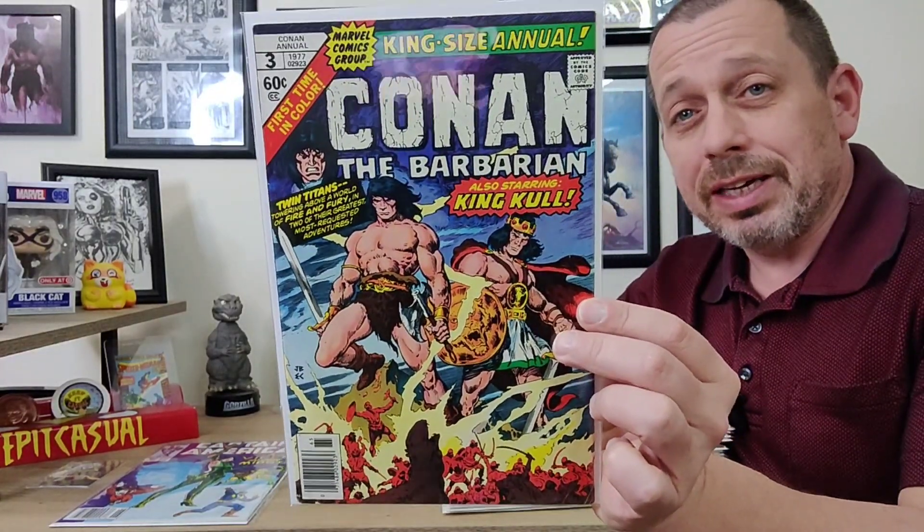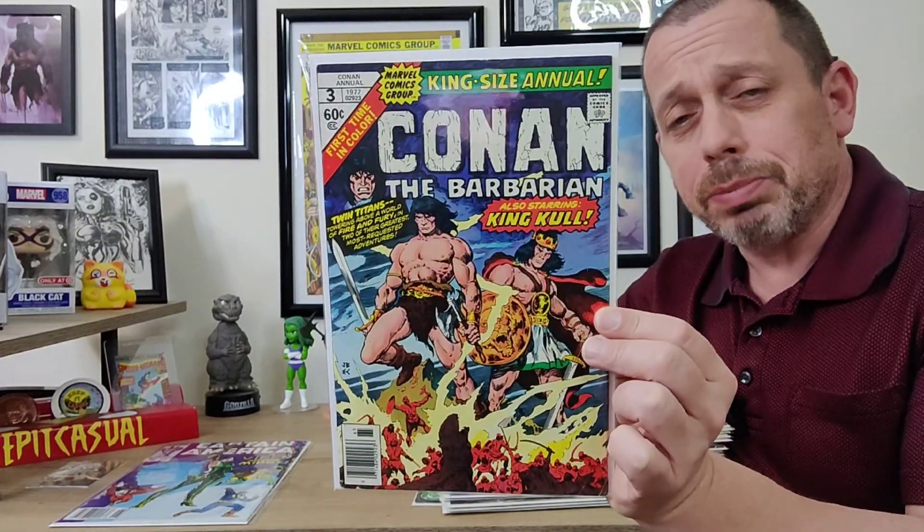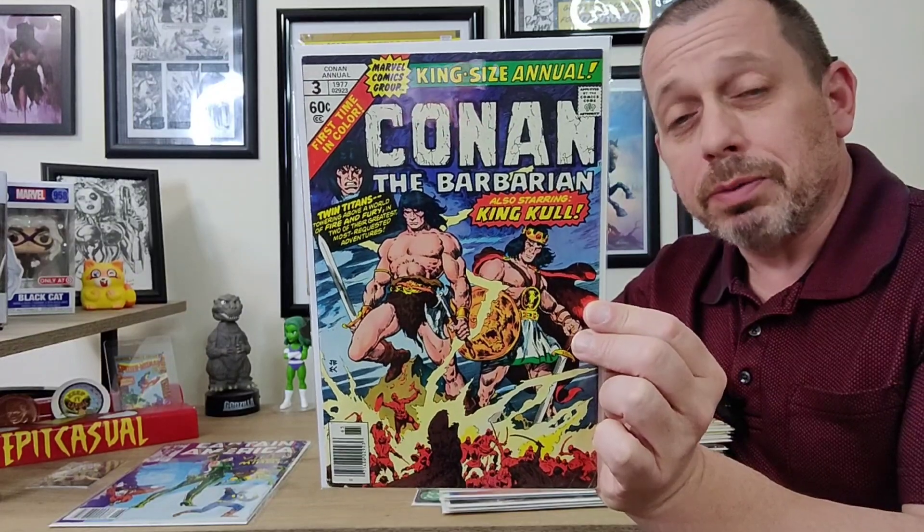This is a favorite book of mine — I love the cover. It brings two of my all-time favorite characters together on a cover, both created by Robert E. Howard. I'm talking about Conan the Barbarian and King Kull in Conan the Barbarian Giant Size King Size Annual number three. I have this a couple of times; this was a pretty near mint copy and I picked it up for under five bucks. It usually goes anywhere from $10 to $20 depending on condition.